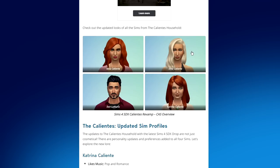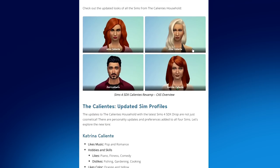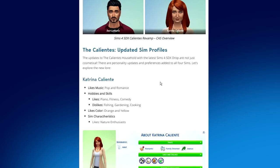I will say I really do like the way Dina Caliente looks — I don't know what it is about her revamp but I really like it. I can't wait to see what they all look like in Create-a-Sim.